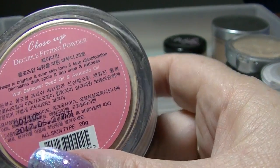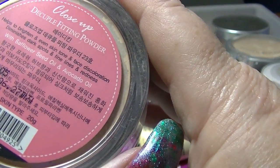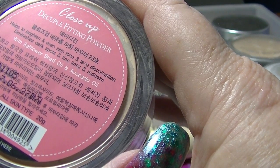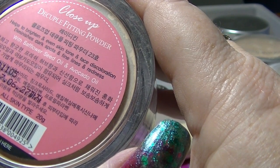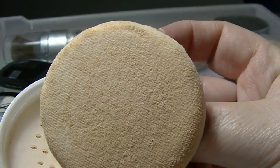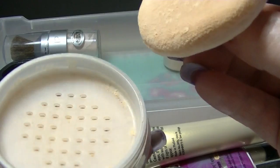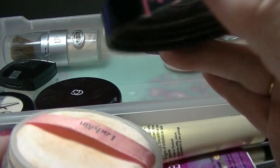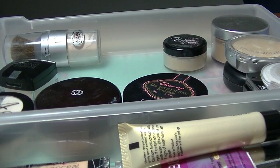This one is from Ladykin — this is the Close-Up Decoupled Fitting Powder. It's supposed to brighten and even skin tone, diminish dark spots, fine lines, and redness. This is very yellow, and I know people talk about banana powders — I think that's what this is supposed to be. The problem is when you're very pink-toned and very pale, banana powder doesn't actually work very well. There might be a few things getting de-stashed this year because I'll finally give up and realize I just can't make them work.